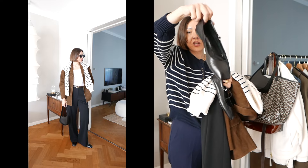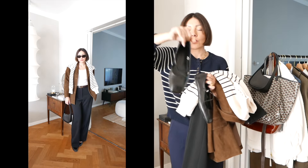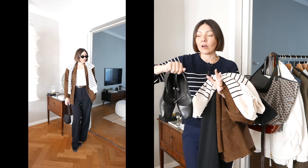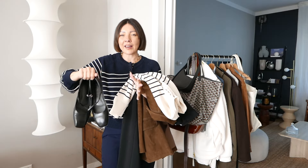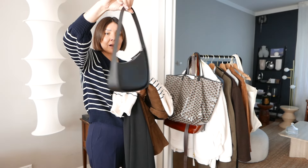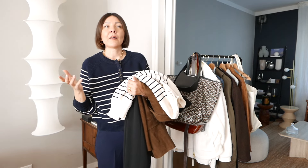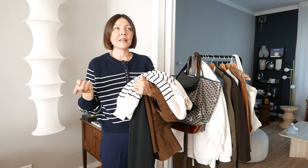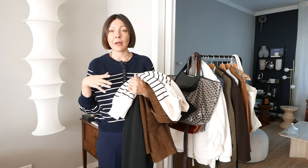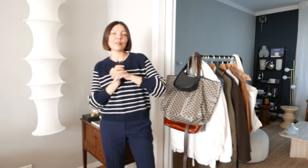I wore the Cézanne cream sweater on my shoulders, then black Mary Jane shoes with a square toe — I bought these at the end of last winter and I love the square toe style. I carried the Row half moon bag in black. On the way to the airport, when I picked up my luggage at the hotel, I changed into sneakers and kept the rest of the outfit for my flight home.